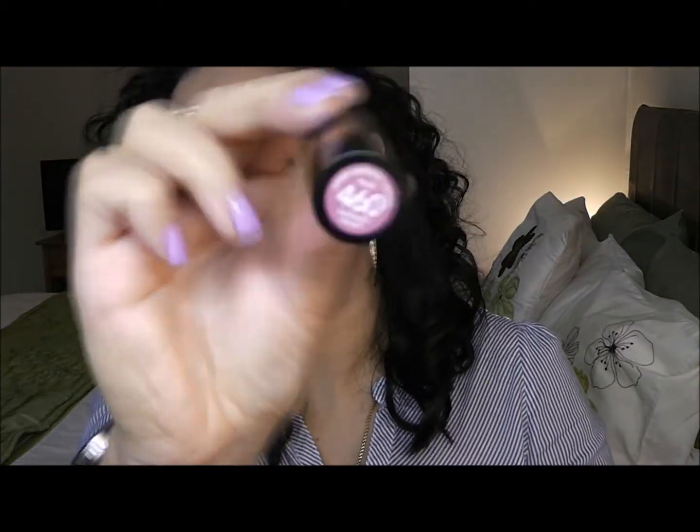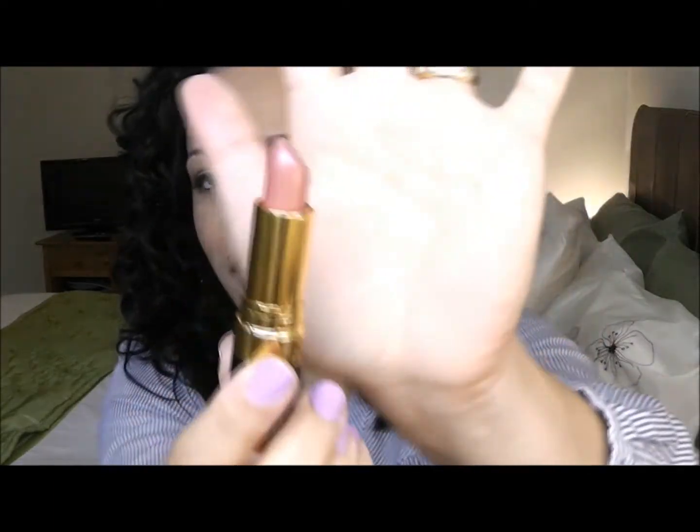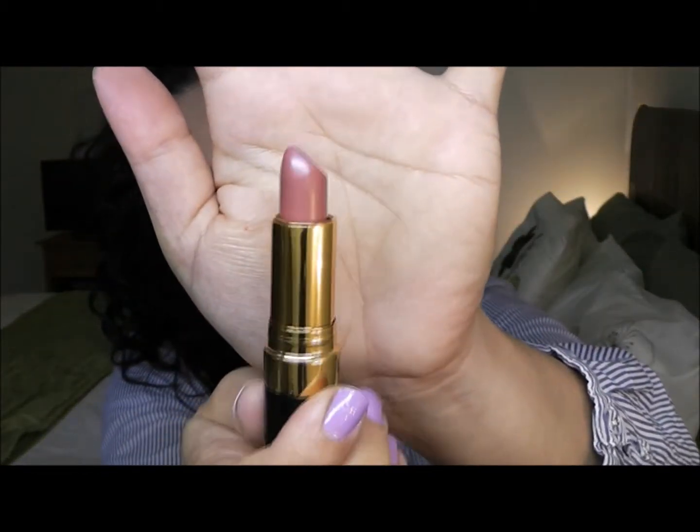The next one is 460, Blushing Moth. I love mothy lipsticks. Hopefully you won't get tired of my video because they're kind of similar-looking, but they're really not. This is a color that I can wear on a daily basis. It's a little bit similar to the one I applied before, but it's more on the peachy side, I find on this one.